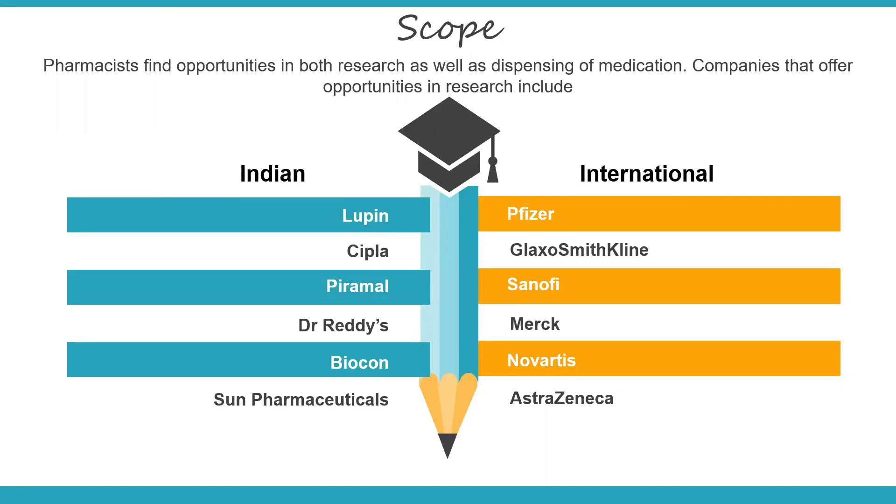Let's see what the scope is and what opportunities pharmacists find in the field. They find opportunities in both research and development as well as in drugstores, that is the dispensing of medication. Some of the companies in India that offer opportunities in research are Lupin, Cipla, Piramal, Dr. Reddy's, Biocon, Sun Pharmaceuticals, and others. The international companies or MNCs include Pfizer, GlaxoSmithKline or GSK, Sanofi, Merck, Novartis, AstraZeneca, and so on. These are the companies that are there in research.